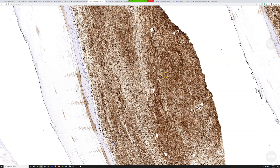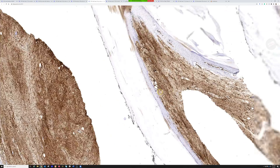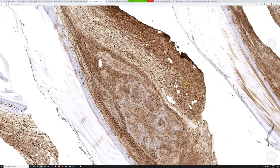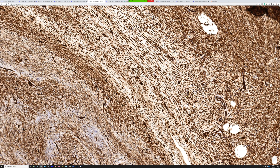Look at how the CD34 just really strikingly highlights these cells. You can see a very whirling and swirling pattern in some places — I wanted to point that out right here. That kind of swirling and whirling pattern could be seen in other things, so what else might be in your differential?